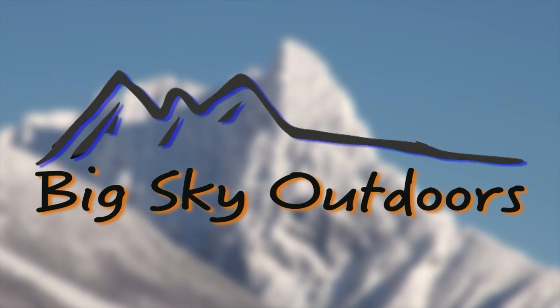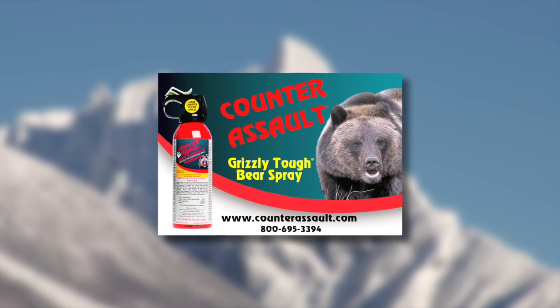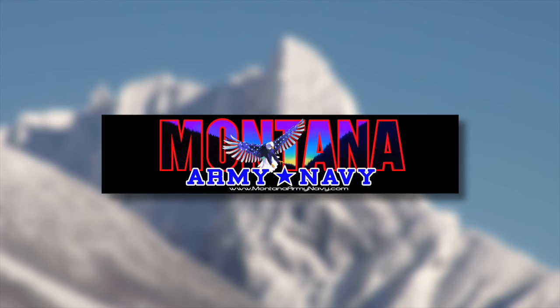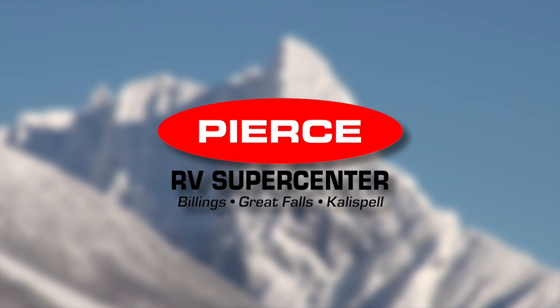Big Sky Outdoors powered by Town Pump, fueling your next outdoor adventure, is also brought to you by Counter Assault, your ultimate protection in the wild, by Montana Army Navy — get it, get out, and live it — and by Pierce RV, Montana's premier RV dealer.